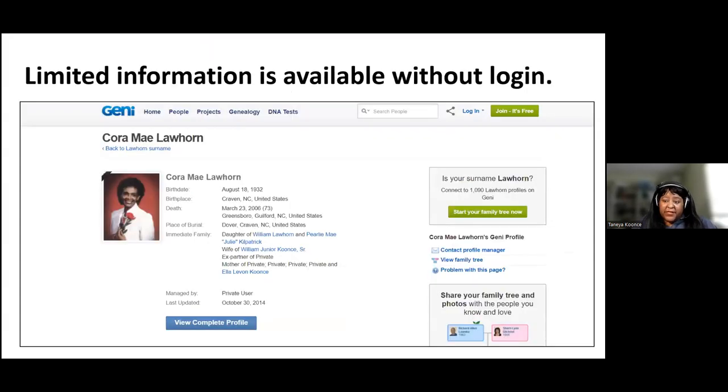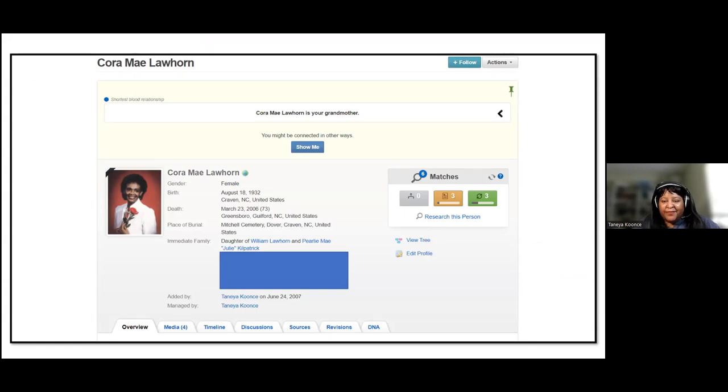If you do not log in to the site, there's limited information you can view. Once I log in, I can see more details. One of the things Genie does is at the very top of every profile, it tries to tell you if you're connected to this person and maps it out — so it tells me 'Coramay Longhorn is your grandmother,' giving these family tree relationship labels for anyone I'm connected to in the tree. The navigation bar includes: overview, media, timeline, discussion, sources, revisions, and DNA.